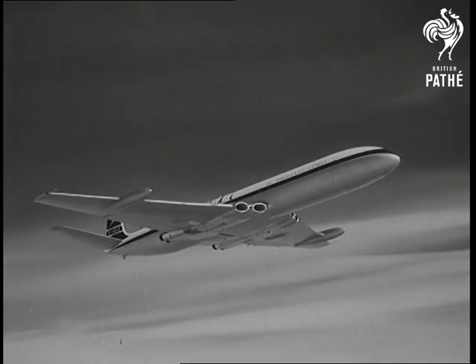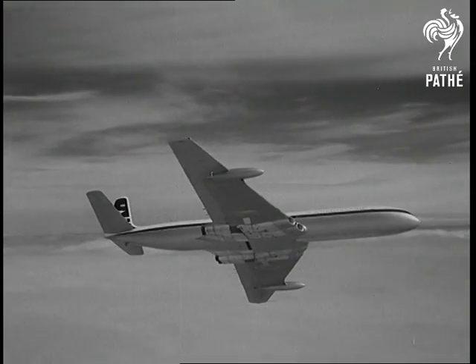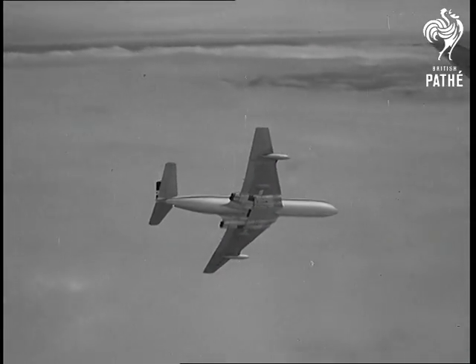But when all the fighting planes have shown their faces, the Queen of Civil Aircraft makes her bow — the DH Comet. With her development troubles over, she promises to prove herself the finest airliner in the world.